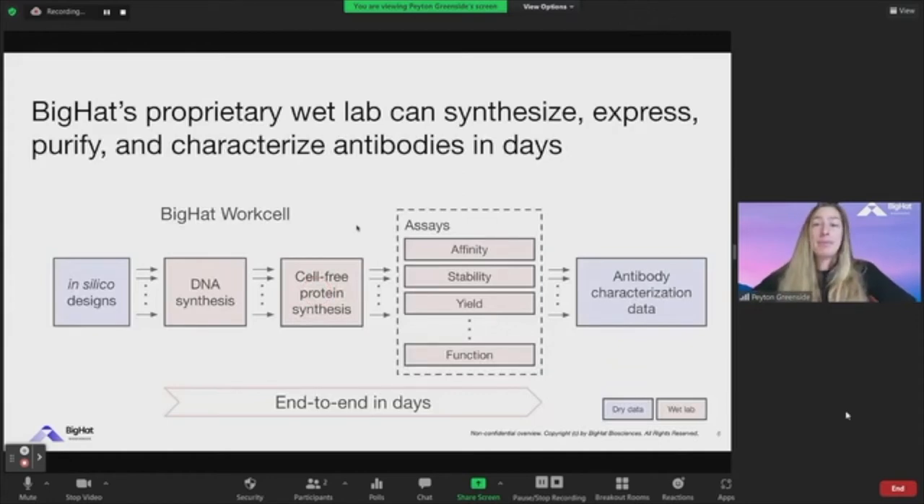The experimental portion of the BigHat platform — the BigHat WorkCell — essentially tries to drive the design-build-test cycle to be truly as fast as possible. We try to go end-to-end from in-silico designs through antibody characterization in days. This is really where we put a lot of effort to make it as quick as possible, so that if you get a hypothesis on how you want to engineer a molecule, you can realize whether that hypothesis is actually improved as quickly as possible. That allows fast iteration and, given that iteration, very broad exploration of new sequence space.